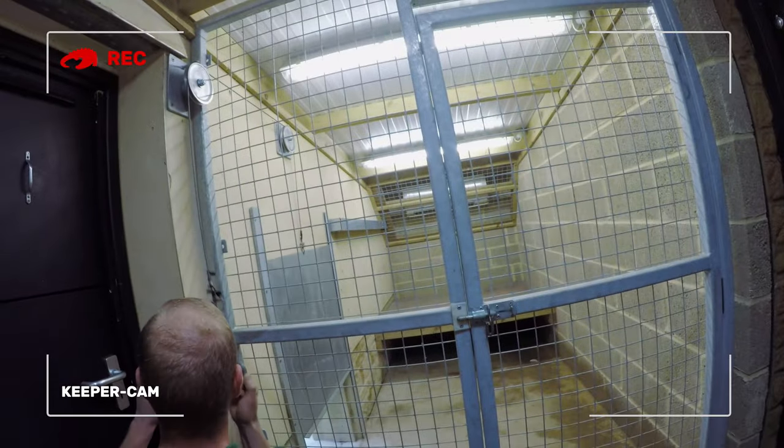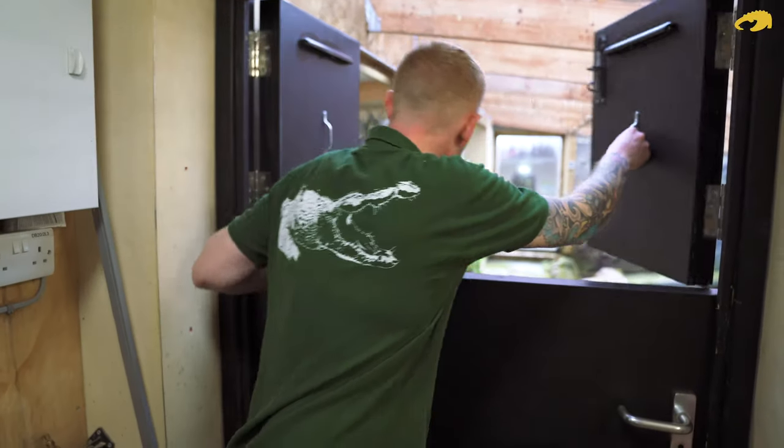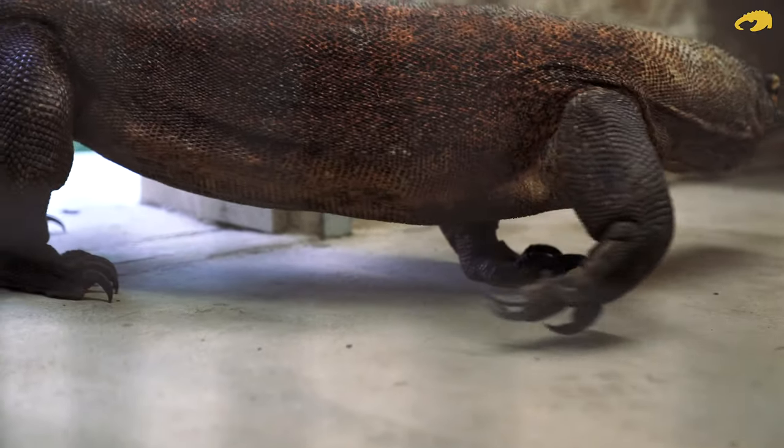So we're just waiting for Batuu to come round into his shift area now. Batuu, come on! Right, so now we'll just slowly start lowering our shift area, just so Batuu doesn't go back into the enclosure.